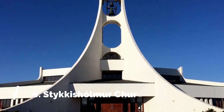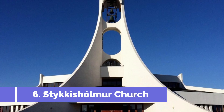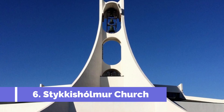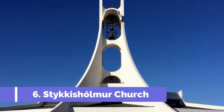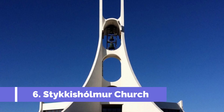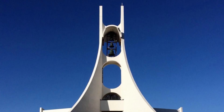Number 6: Stikysholmer Church. The Stikysholmer Church is one of the top attractions in Stikysholmer, Iceland. Located in a picturesque town overlooking the Breafer Bay, this charming church is a must-visit for both tourists and locals alike. Built in 1878, the Stikysholmer Church is known for its iconic white exterior and red roof, which stands out against the surrounding landscape.